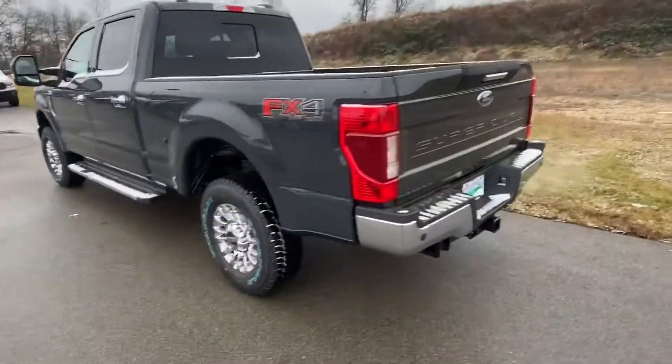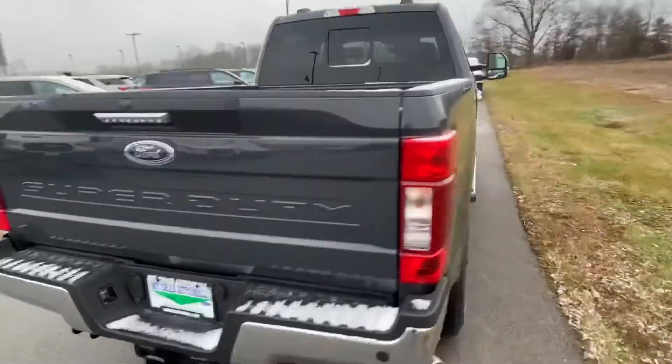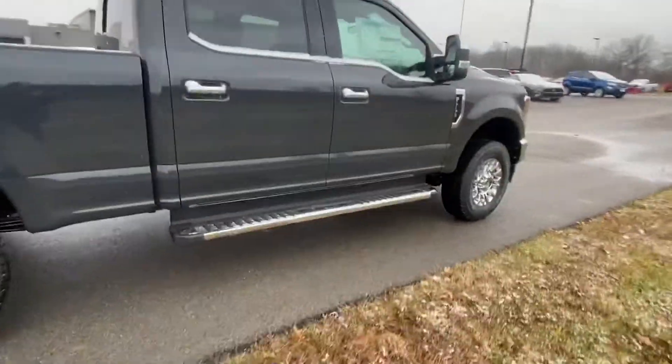This is my favorite Super Duty on the lot right now — the '21, the lithium gray, the brand new color. I'm really enjoying it so far. We're looking forward to meeting up with you later.